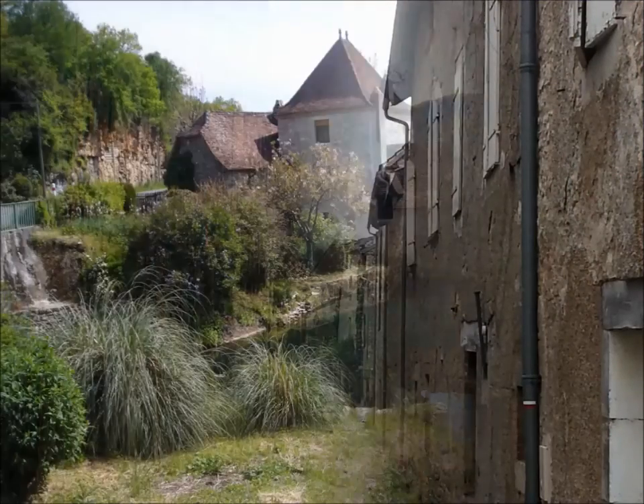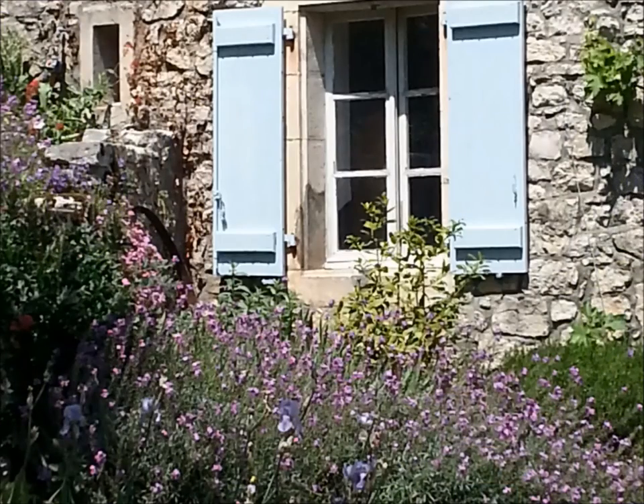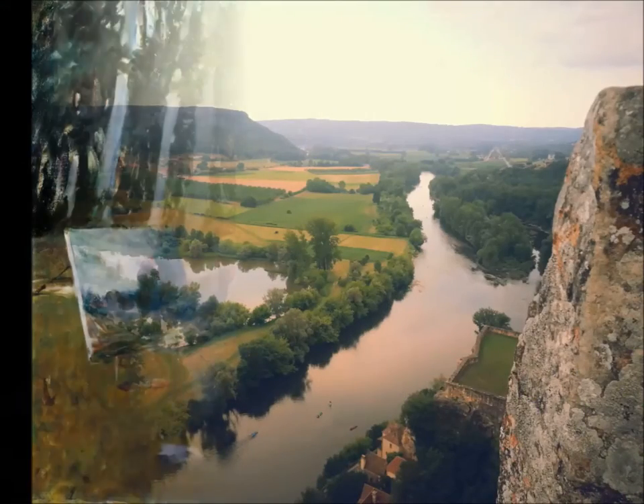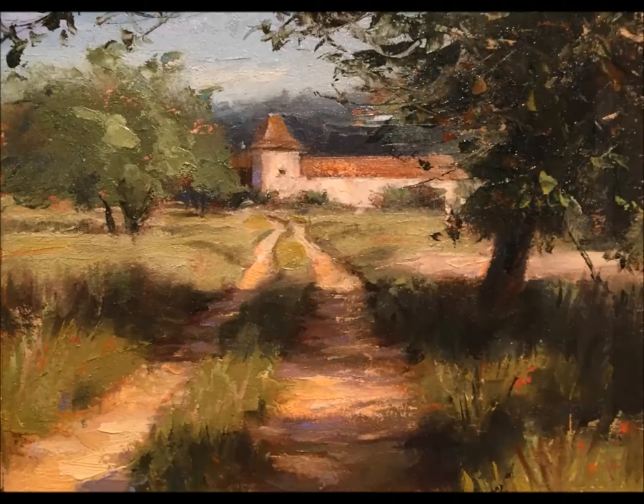Here in the south of France, we will spend each day experiencing its beauty in a variety of locations near Larnagal, along the Lotte River, painting as we go. En plein air painting is French for painting in the open air, and what better way to soak in the flavors of this region, known to be the most picturesque in France.